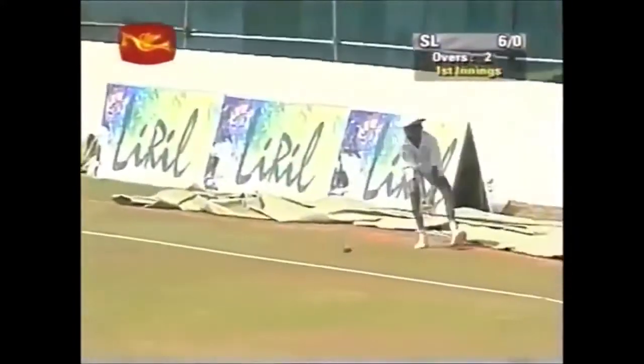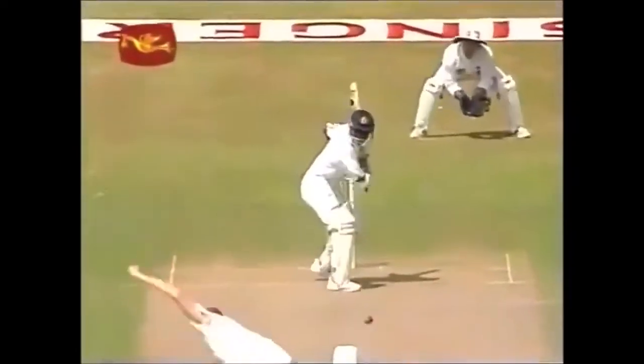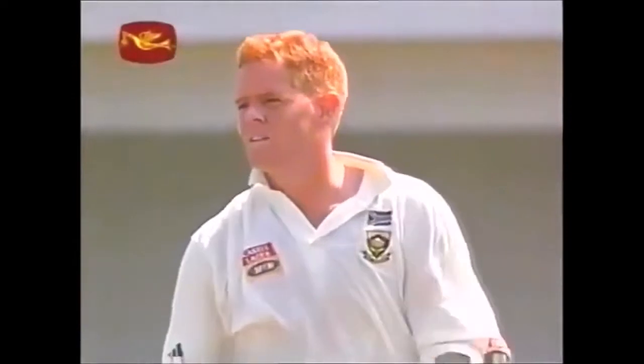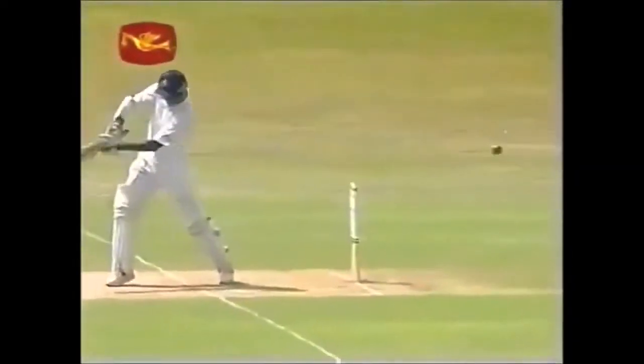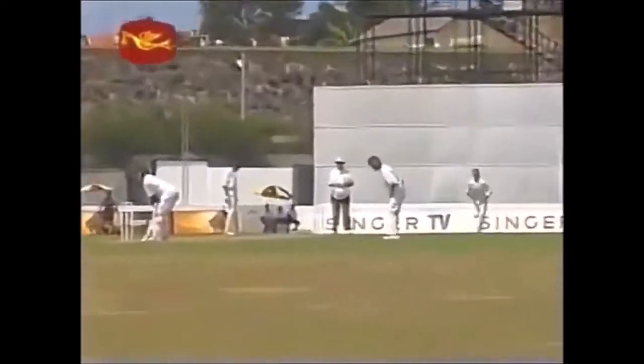That one in the air between the two gullies and the two slips — that's gone for four! That's the first boundary of the game. No third man in place, so good fortune for Sanath Jayasuriya, sparring at the delivery outside of stump. Very fortunate that the ball just went into the gap between the two gullies and the slips, the only area where there was a gap, going in the air. He's served cricket very well so far.